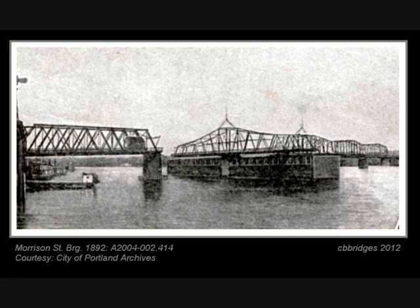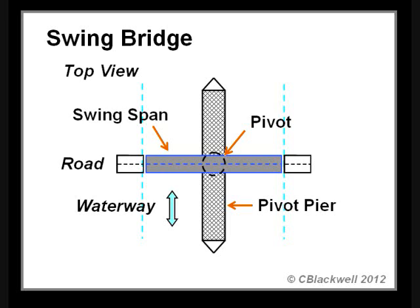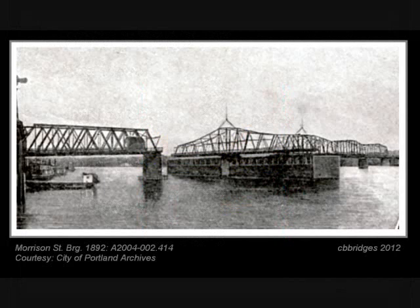With so many swing bridges to start with, why are they all gone? Swing bridges have two problems that are remedied by other kinds of movable bridges — the lift and bascule types. First, the swing bridge pivots on a pier located in the middle of the channel. The pier itself is a hazard, and it cuts the channel into two smaller halves. In this photo of the Morrison Bridge, you can see the large wooden pier under the swing span.